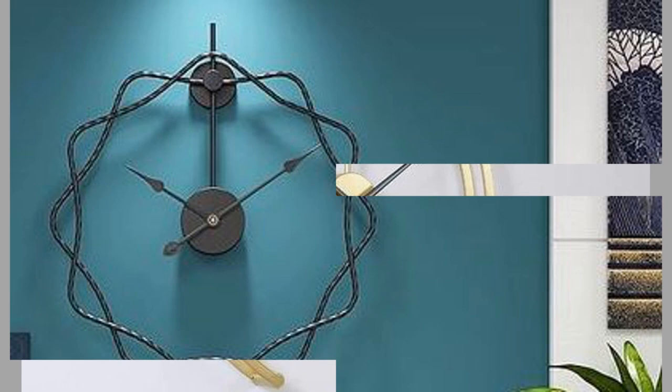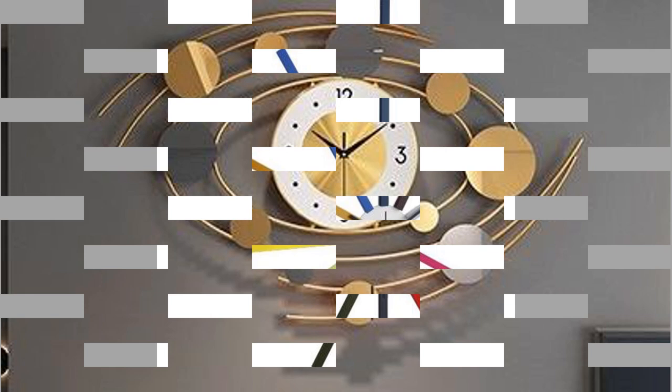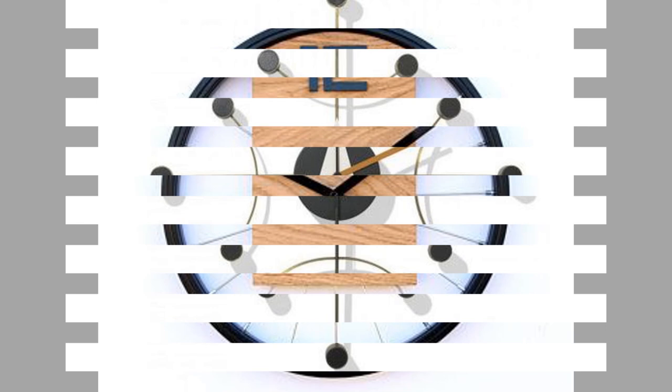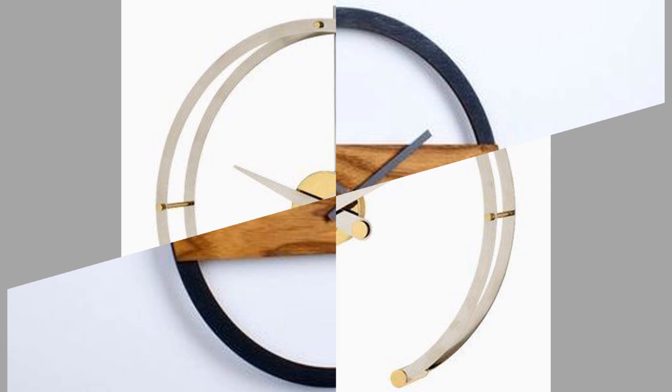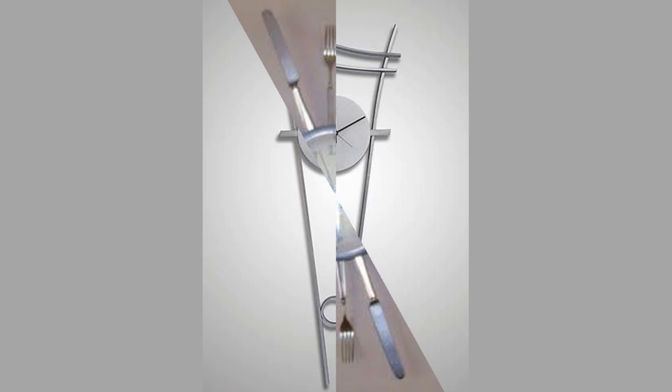Early versions erred by less than one minute per day, and later versions by only 10 seconds — very accurate for their time. Dials that showed minutes and seconds became common after the increase in accuracy made possible by the pendulum clock. The pendulum clock outperformed all other kinds of mechanical timekeepers to such an extent that older mechanisms were usually retrofitted with the pendulum, meaning few verge escapement devices have survived in their original form.